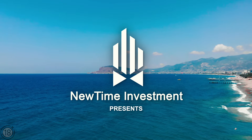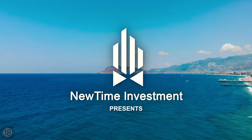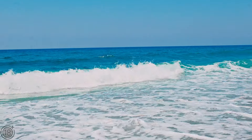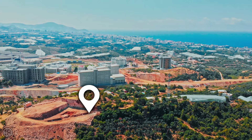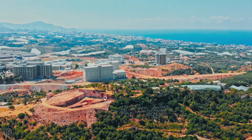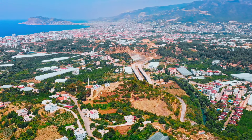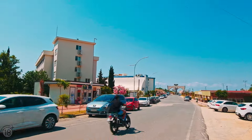Welcome to the new Time Investment Real Estate Channel. You are looking at the construction location for a new residential complex. This is Castel, a picturesque corner tucked away from noisy hotels and nightclubs.